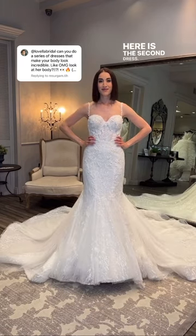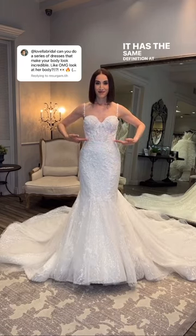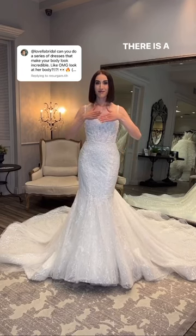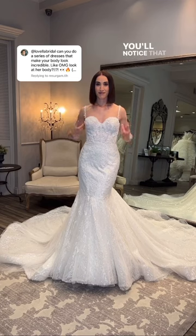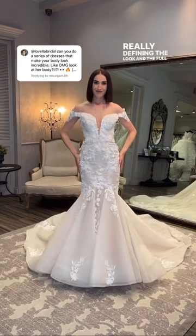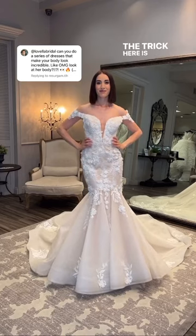Here is the second dress. It has the same definition at the waist — not as visible because this dress does have more artwork — but there is definition at that waistline. You'll notice that the neckline has more of a sweetheart, really defining the look, and the fuller bottom as well. The trick here is: the fuller the bottom, the smaller the waist.